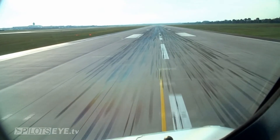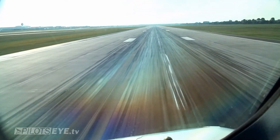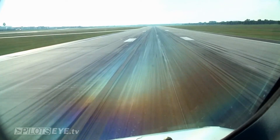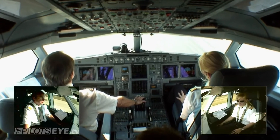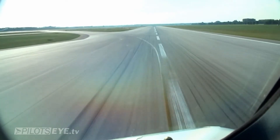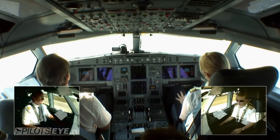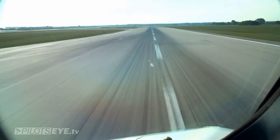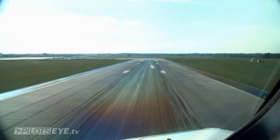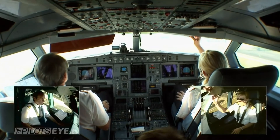Takeoff. Takeoff 458, clear takeoff 26 right. Takeoff power set. 100. Checked. Go. Rotate. Gear up. Gear up.